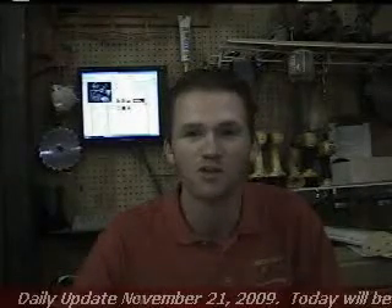Hello, my name is Chris Davis and this is your daily update for Saturday, November the 21st, 2009.